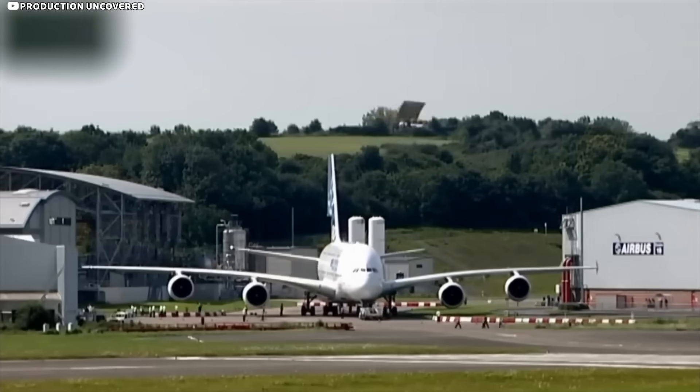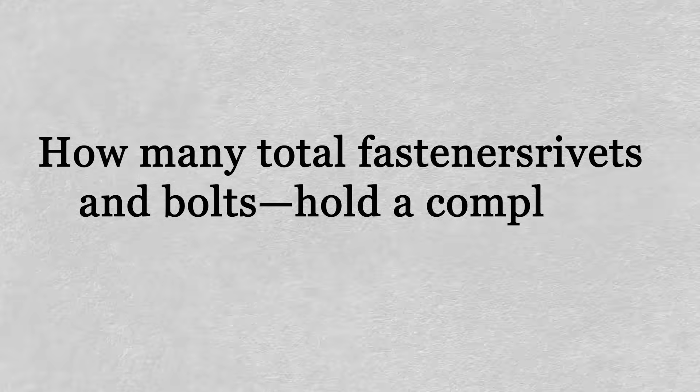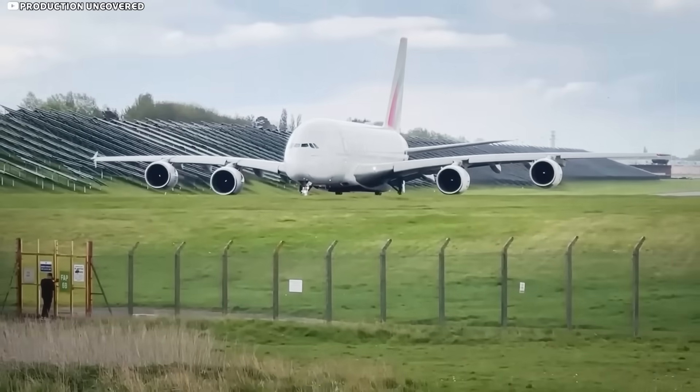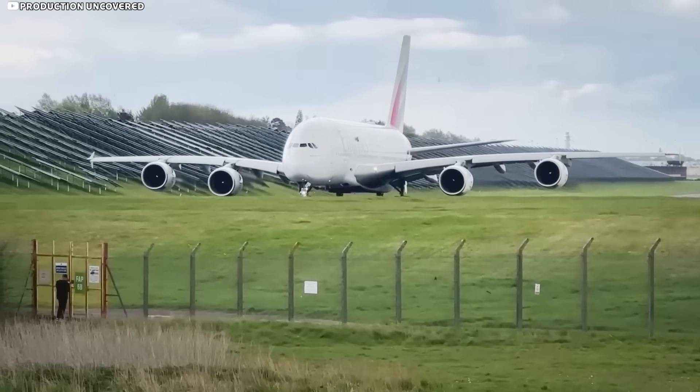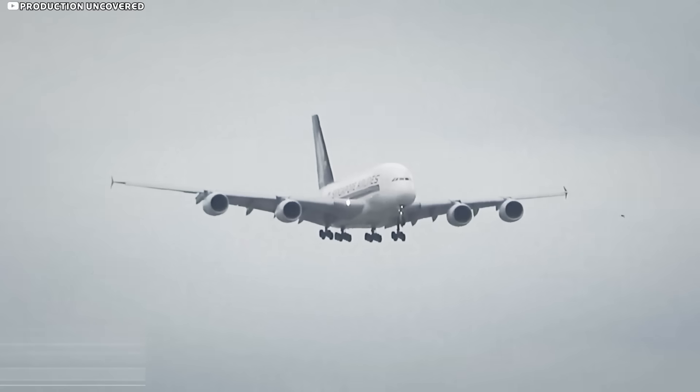Here's a quick challenge: how many total fasteners — rivets and bolts — hold a complete pair of A380 wings together? Drop your answer in the comments.